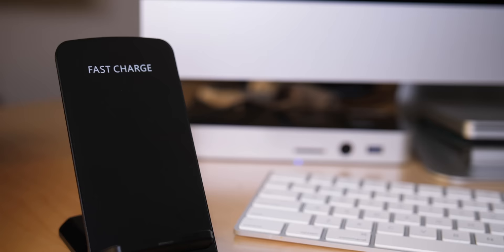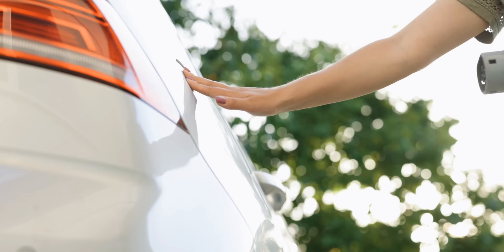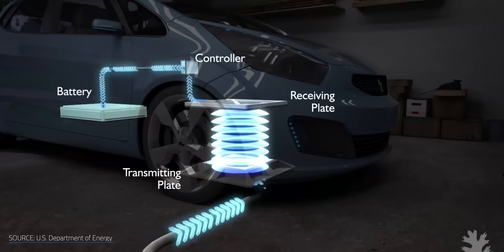Most of us take for granted being able to toss our phones onto a charging pad to top them up, but what if we could charge our cars the same way? No more remembering to plug in your EV when you arrive at work or get home. Without having to even think about it, your car could always be charged up and ready to go.